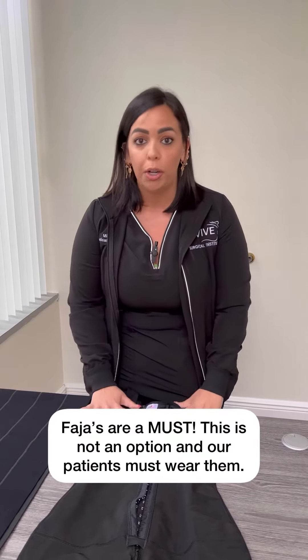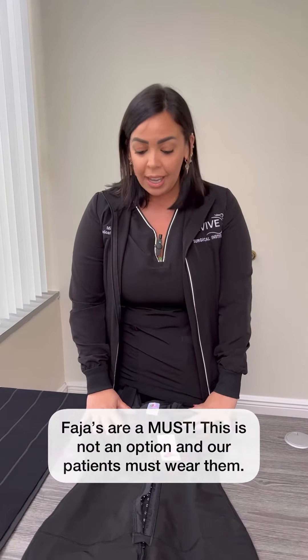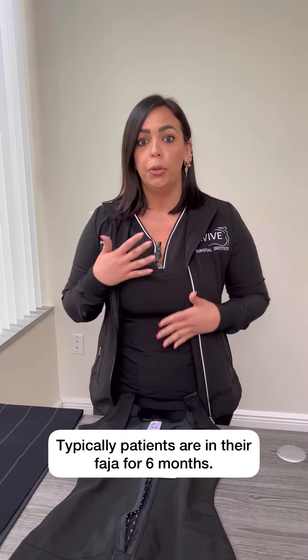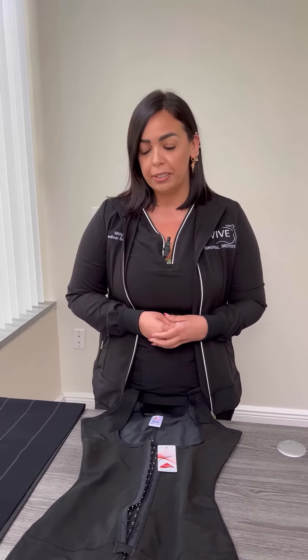This is a huge part of recovery — it is not even an option. We're so firm with this: you need to be in these Fajas 24/7. You're going to be more than three months in your Faja, typically six months, sometimes more. We will check how your recovery and progress is going and advise you on the next steps. If you have any questions, you can text us, email us, or call us. We're always here to help.